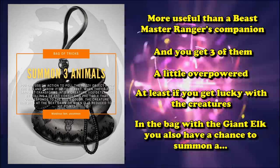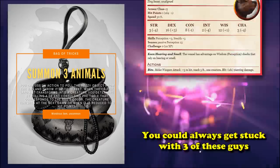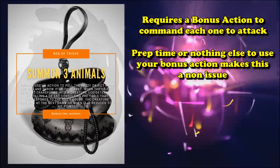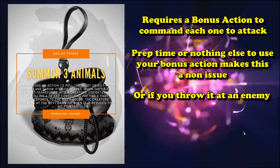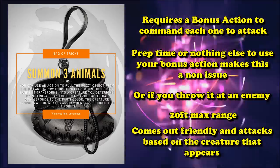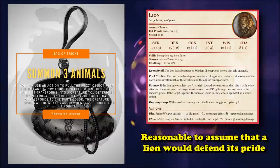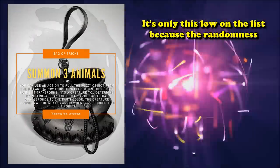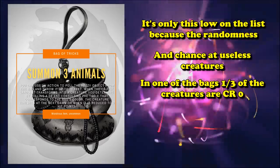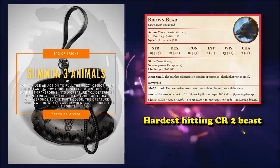The grey bag has a chance to summon a giant elk — a CR 2 creature that's gigantic with decent damage and great movement speed — but you could also summon a weasel, and there's a chance you summon 3 weasels that day which don't deal much damage at all. You do need a bonus action to command each one to attack, which can get tough to manage mid-battle. The only reason the Bag of Tricks isn't higher is that random chance — one bag has a 1-in-3 chance of only summoning CR 0 creatures. Although the Rust Bag has a chance to summon a brown bear, which hits harder than everything else at that CR level.